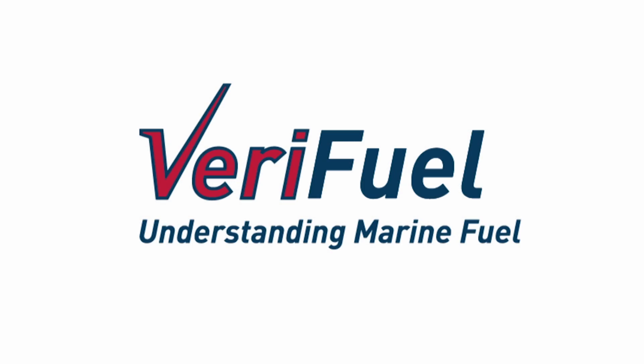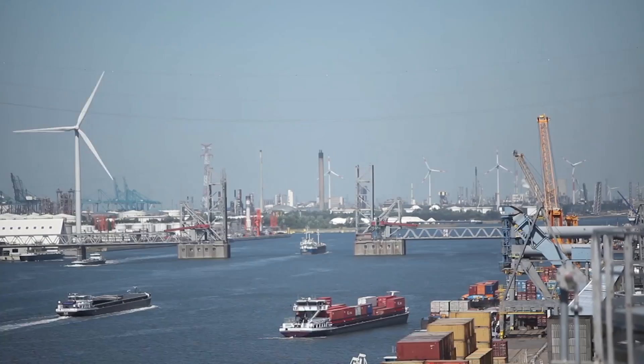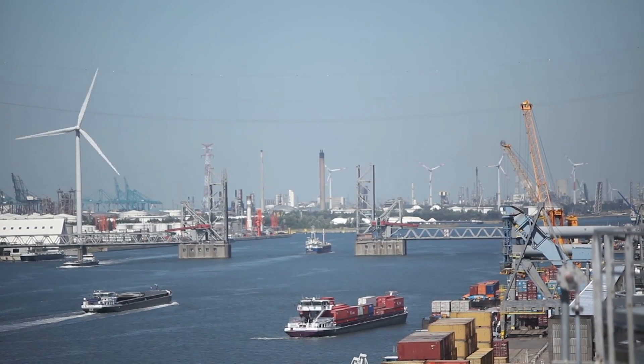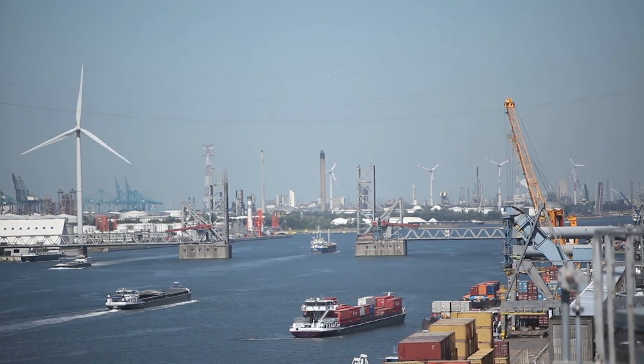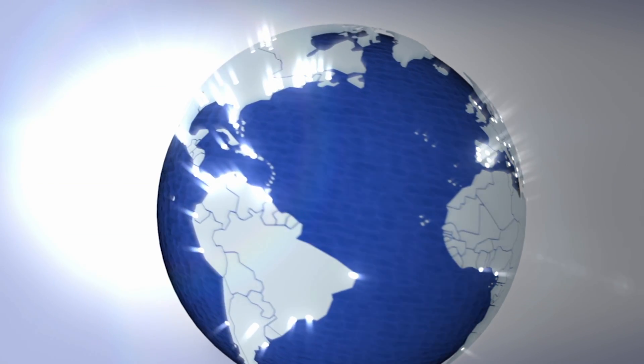Each day, millions of tons of marine fuel oil and gas oil are bunkered all over the world. With more than 55 bunker locations, Bureau Veritas — leaders in testing and inspection — provide their Verifuel services globally.